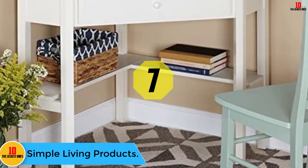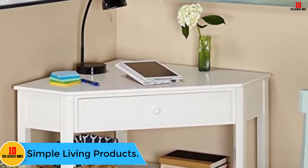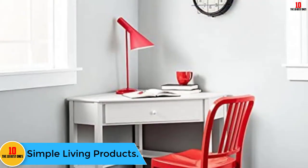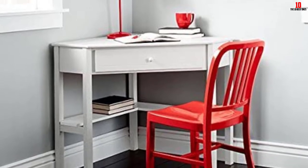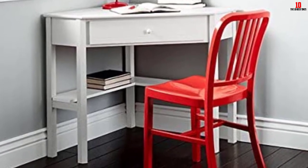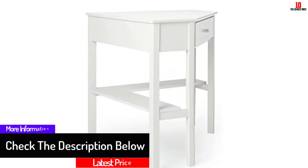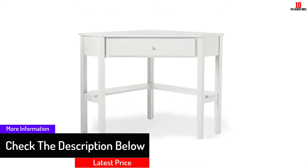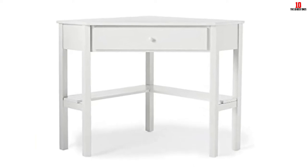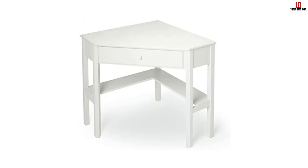At number seven, we have the Simple Living Products corner desk. This desk comes in an assortment of colors, giving you the liberty to choose the color you are comfortable with. It features a sturdy construction and you can be sure that it will last for long. The desk also features an enclosed drawer to provide a good storage solution. You will also appreciate its large working surface that helps improve productivity. Above all, it has a very affordable price, making it available to everyone.